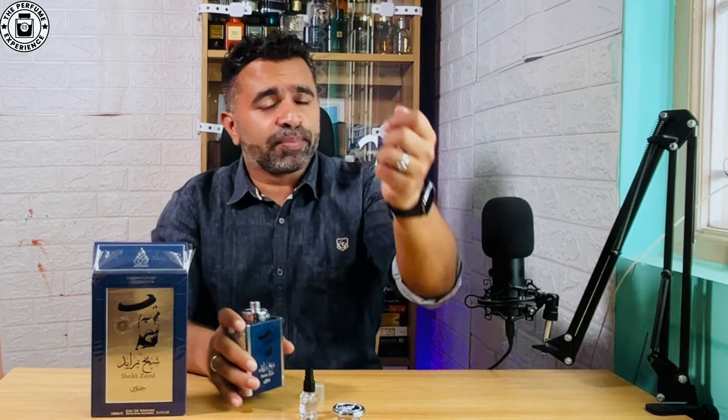The citrusy element, spiciness, vetiver, Ambroxan, and cedar — all of those elements are captured really well by Sheikh Zayed Blue as well. So apart from that initial spray, and that too very up close, you will really not find a lot of difference in terms of the scent profile, and it carries on pretty well.